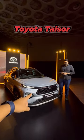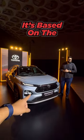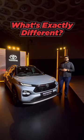Dushar, that's the Toyota Taisor, right? It is. And it's based on the Fronx. It is. So, what's exactly different?